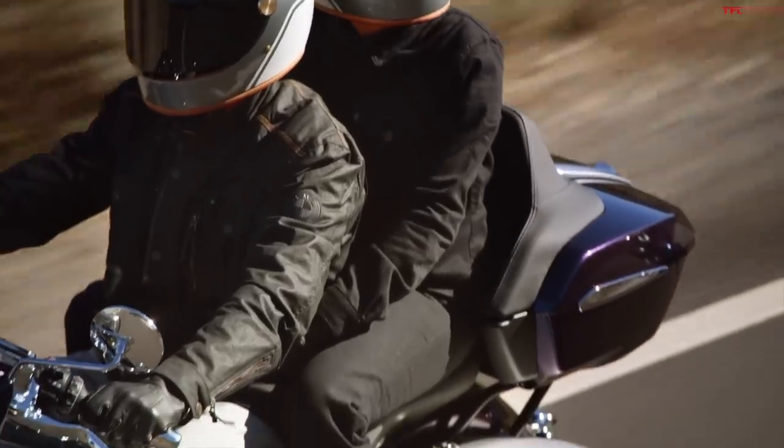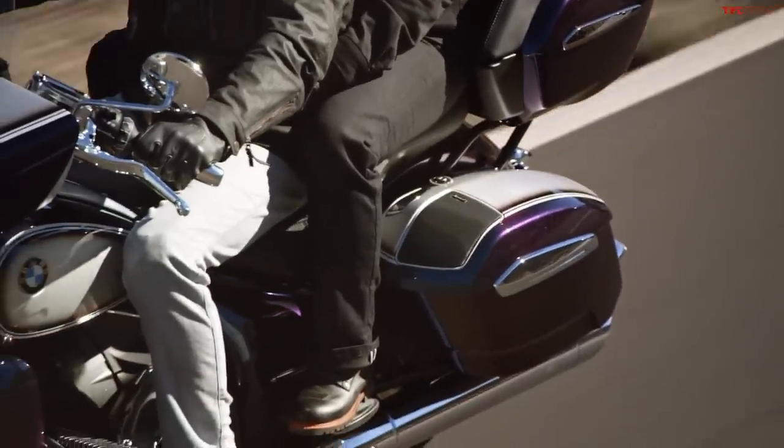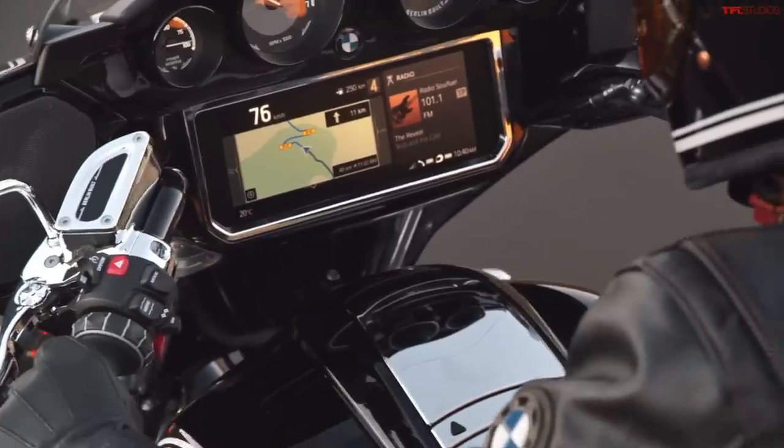There's some cool tech on this bike we'll get to in just a second, but let's start by giving you the differences between the two models. We have the Transcontinental and the R18B — the B stands for bagger — and the Transcontinental is the luxury touring model for if you want to take a passenger and have a big lazy boy chair on the back.